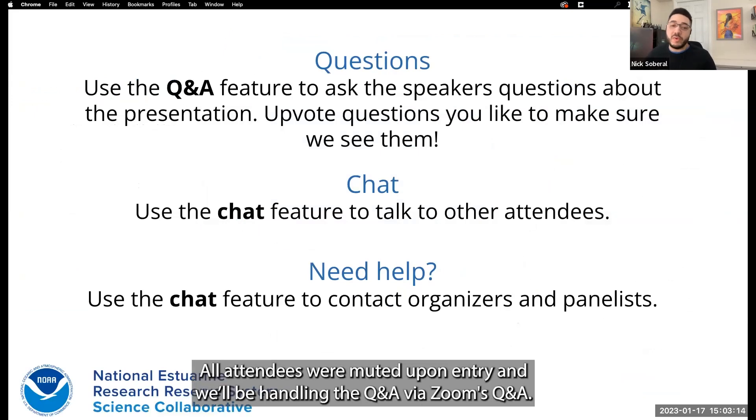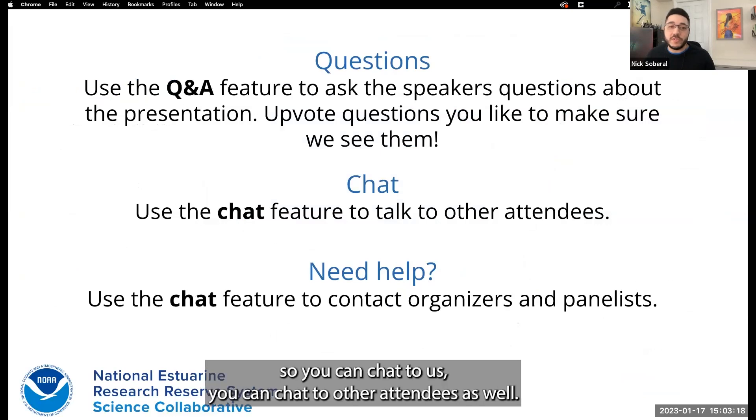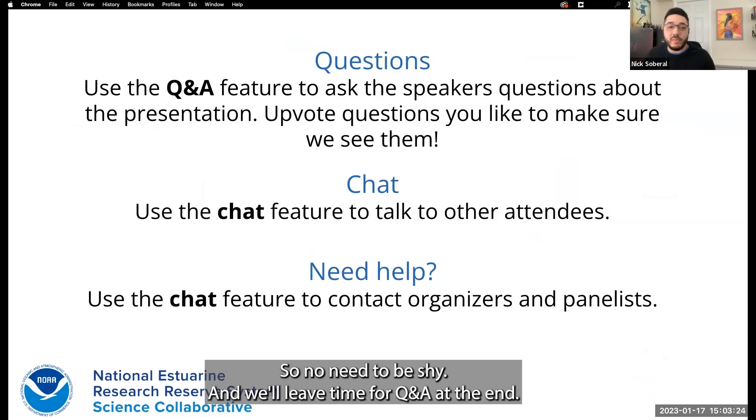The webinar series features project teams supported by the Science Collaborative program staff and partners. Speakers share their unique approaches to addressing current coastal and estuarine management issues. Please join us for future webinars to learn more about new methods to integrate technical experts and users of project outputs into the research process and how the research results and products might inform your own work.